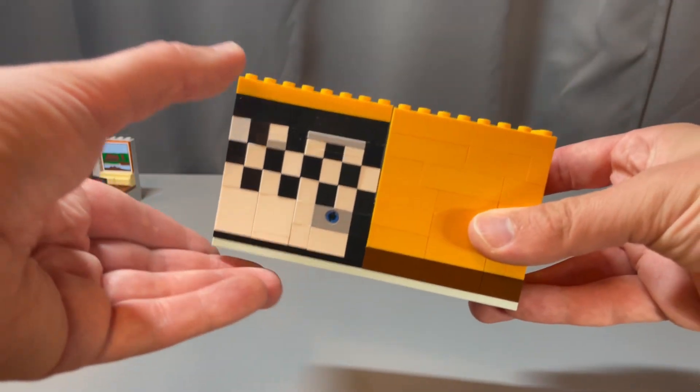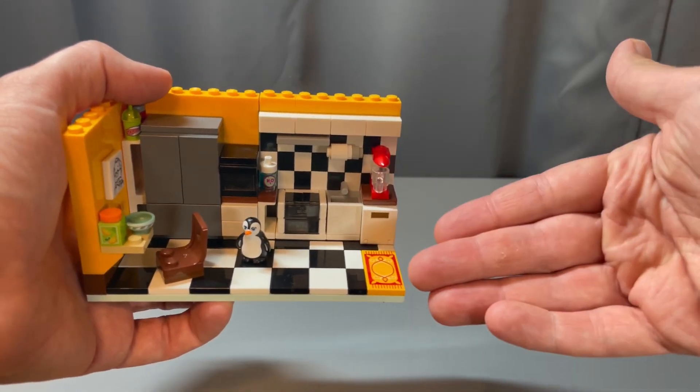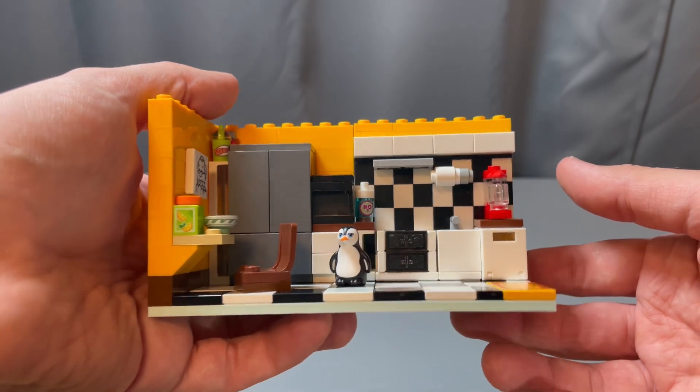The second floor is kind of like the first floor — the main level, the entry level, where you will come in through this side. There will be a door here and a window. This is of course the kitchen with her pet penguin. She has a lot of amenities that you would have in the kitchen.